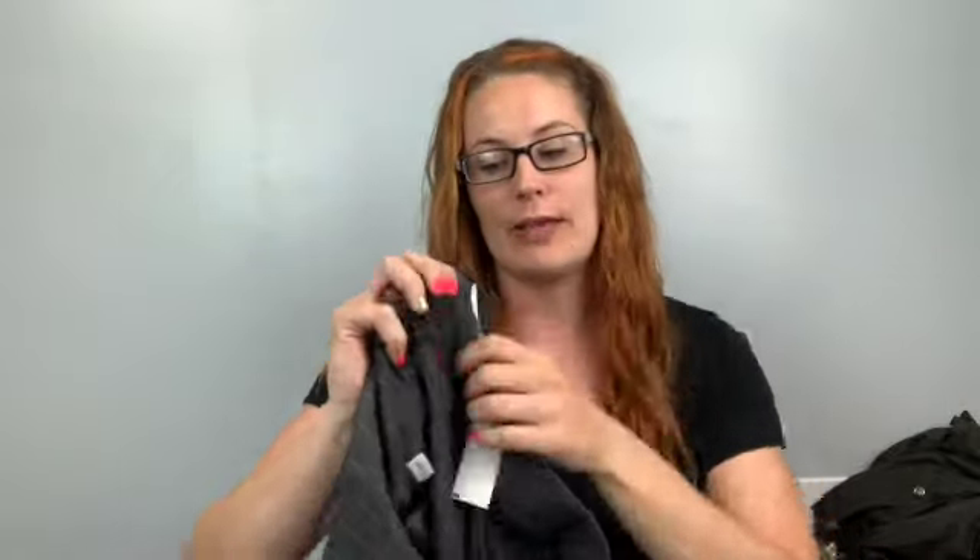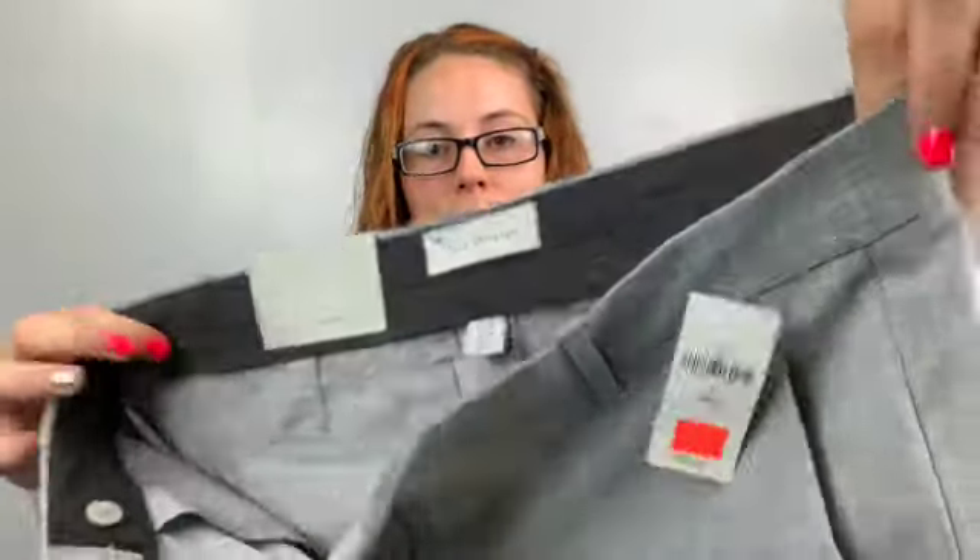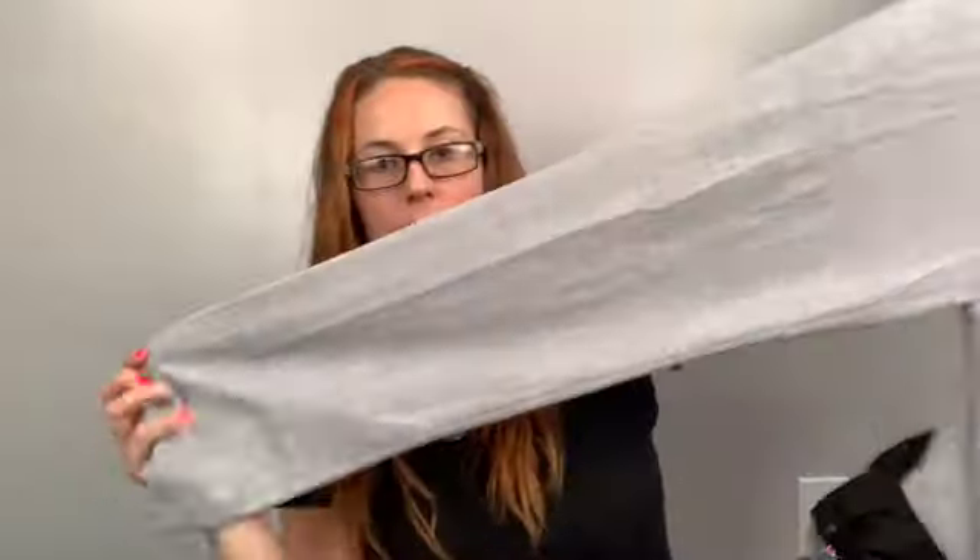Now here are some new-with-tags items — a whole bin full. Nothing crazy brand-wise but Loft, new with tags, size 4. There were a bunch of size 4s, so I'm going to lot them together since they're all work pants. These gray ones have a red and cream stripe, straight leg. There's also a Gap True Straight, new with tags, size 6 — just gray straight pants with pockets.